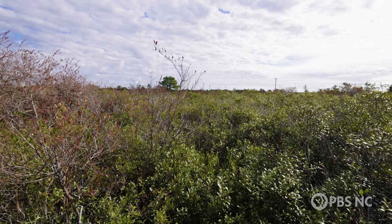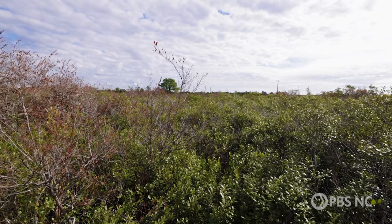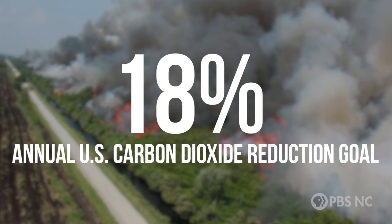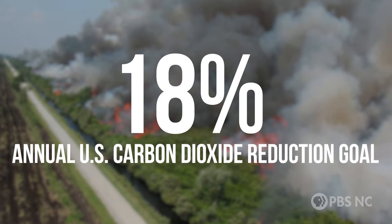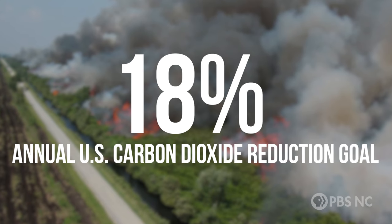If only 25% of the drained peatlands in Virginia, North Carolina, South Carolina, and Georgia caught on fire in one year, it could equal 18% of our annual U.S. goal of carbon dioxide reduction. So we're trying to keep as much carbon in the system as we can, and wetlands are a natural sequester of carbon.